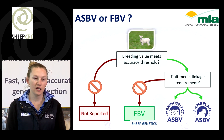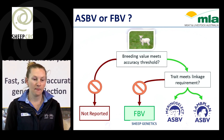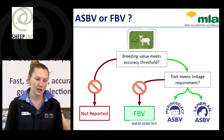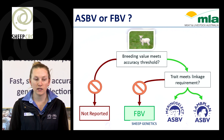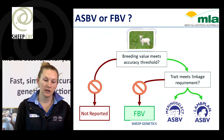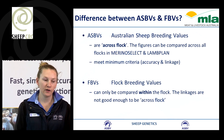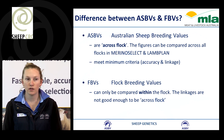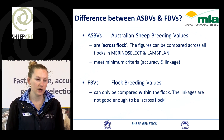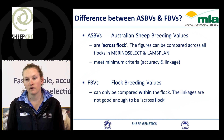To calculate an ASBV, if we have the animal's own performance and the breeding value meets the accuracy threshold, then we can report a breeding value. However, if we don't meet accuracy thresholds, we won't create any breeding value. If we meet accuracy thresholds but don't meet linkage requirements, then a flock breeding value will be reported. If we meet linkage requirements, we can produce an ASBV — an across-flock breeding value — and the figures can be compared across all animals within the Merino Select and Land Plan databases. Flock breeding values mean you can only compare within your flock.